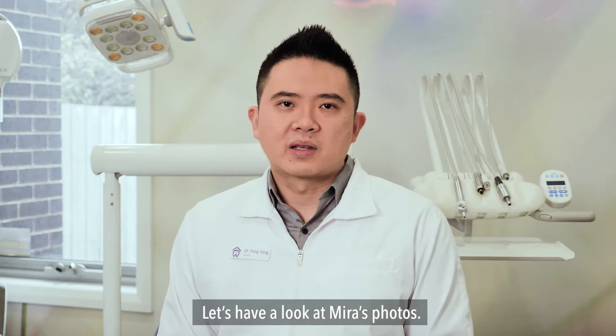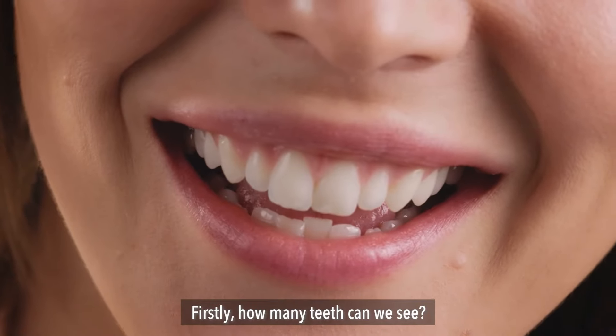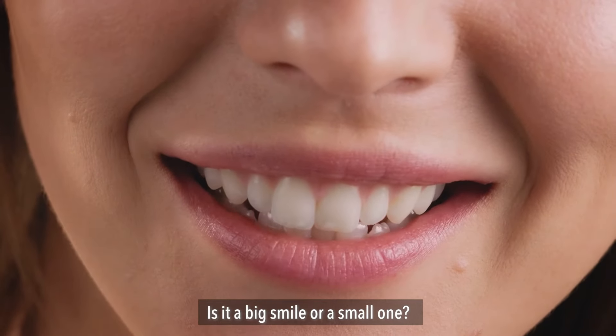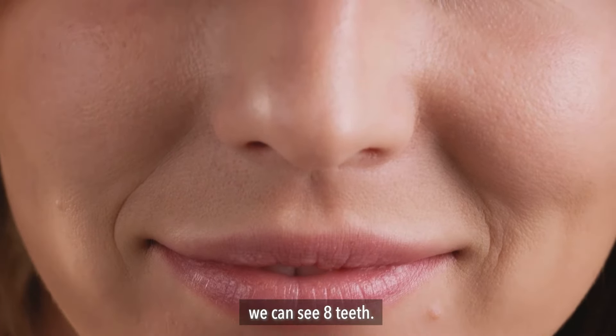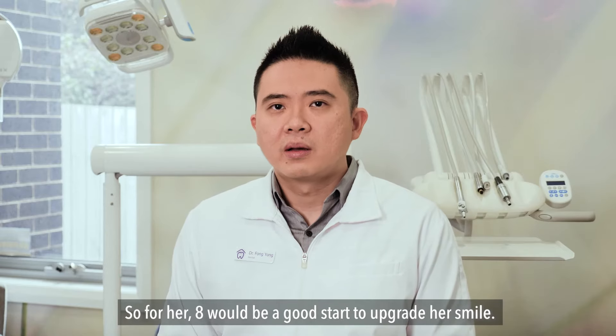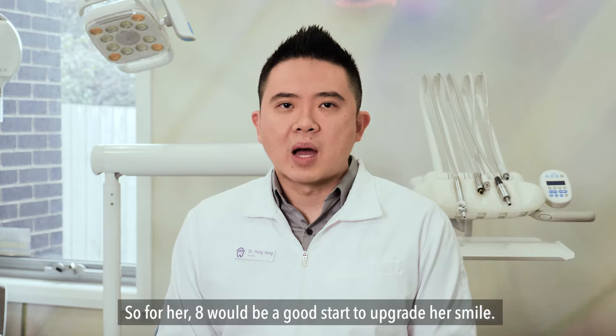Let's have a look at Mila's photo. Firstly, how many teeth can we see? Is it a big smile or a small one? In Mila's case, we can see eight teeth, so for her eight would be a good start to upgrade her smile.